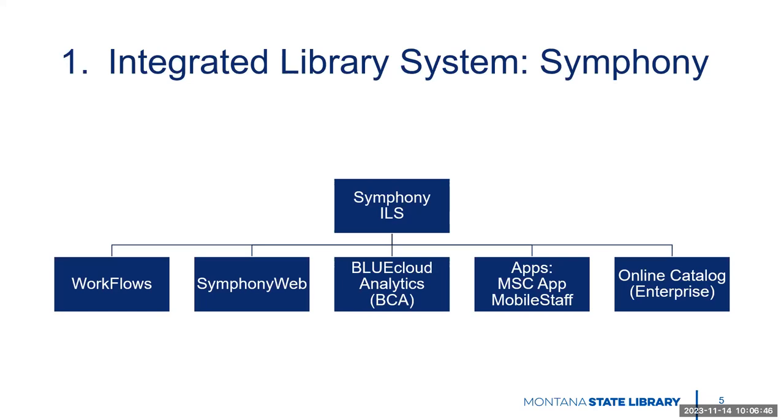There's also the mobile staff app, which, as the name implies, is to help staff do tasks from either a laptop or a tablet. And finally, we have the online catalog, referred to as Enterprise. This is the interface that patrons can interact with, in addition to the app, to search the catalog. It's also something staff may use to help them search the catalog or do their own work.